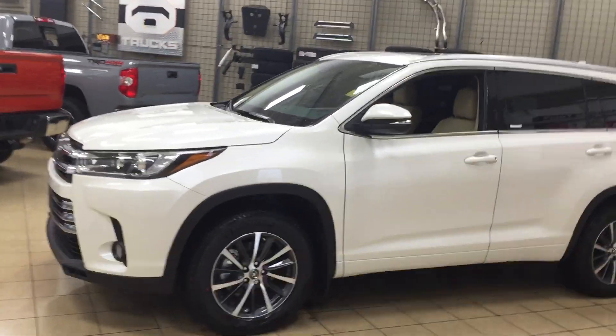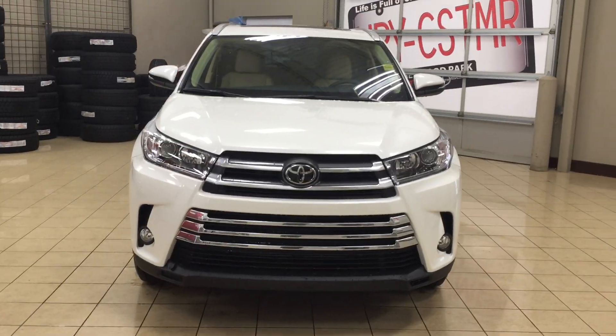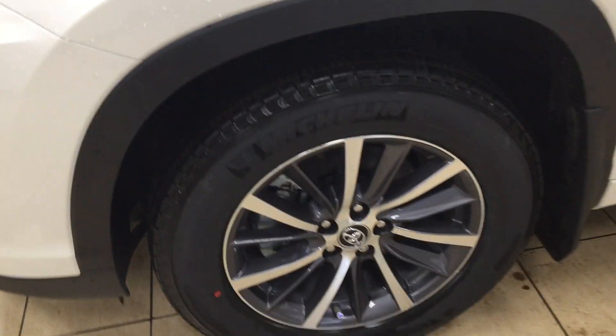Now a couple of the exterior features you will see on this XLE model are its daytime running lights. You also have your fog lamps. And if we take a closer look at your front bumper you're going to see your plug-in block heater. Over on the side you have your 18-inch aluminum alloy wheels.